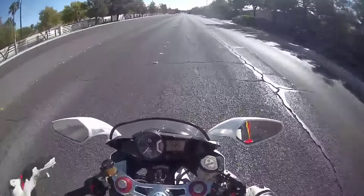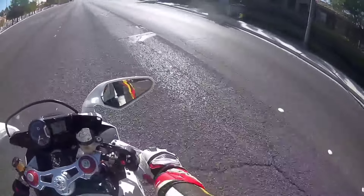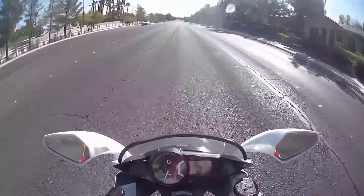Today I want to give you a review of my Bimoda DB7. I've been riding this bike for the last, oh, two and a half weeks, and honestly, I absolutely love it.